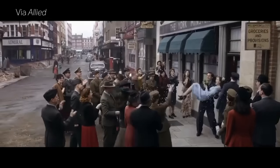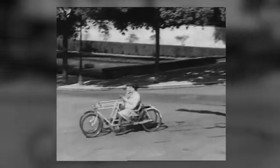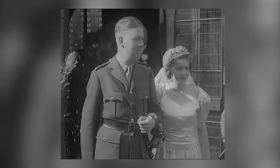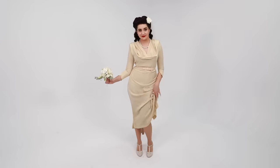Besides rationing, smaller dresses were also popular because they literally allowed you to be more mobile. From everything I've read, it seems like there were short windows of time when soldiers were home, so having a dress that could easily get on a bicycle to go to the courthouse fast was imperative. Not only were weddings planned quickly, but the speed of the wedding itself was important, so your sweetheart didn't get called back to service suddenly before the license could be signed. And I will say that this dress is more aerodynamic than the previous two.